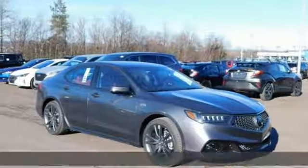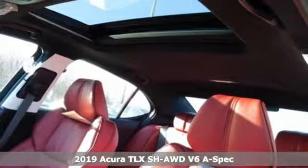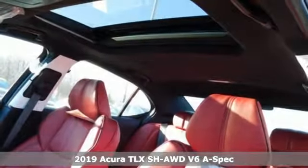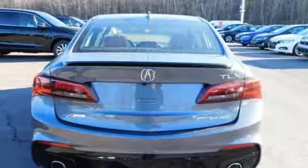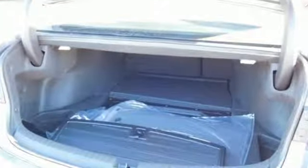Here's a new 2019 Acura TLX. Athletes have the best bodies, so it's no surprise this TLX looks as good as it does. Just wait until you experience its performance. And with features like these, every drive is a pleasure.